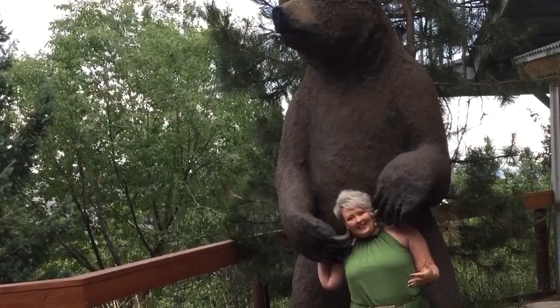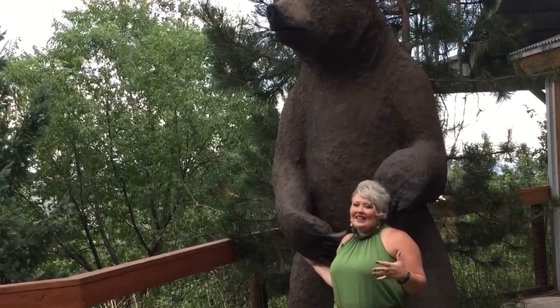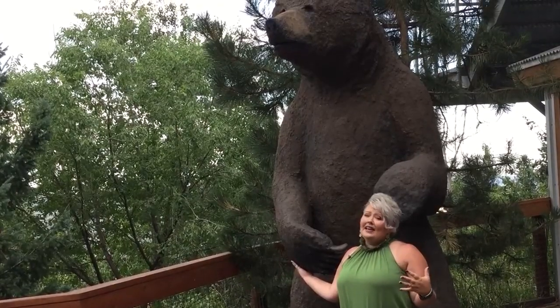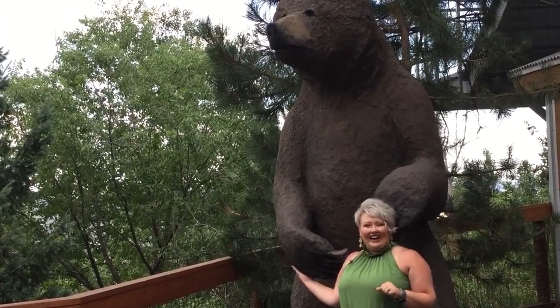So here we are in Rocky Mountain Wild, another of my favorite areas of the zoo. We're going to head up and see some grizzlies. We're going to talk to keepers Kelsey and Basha, and you're going to get to meet my second favorite grizzly bear in the whole world. Let's go check it out.